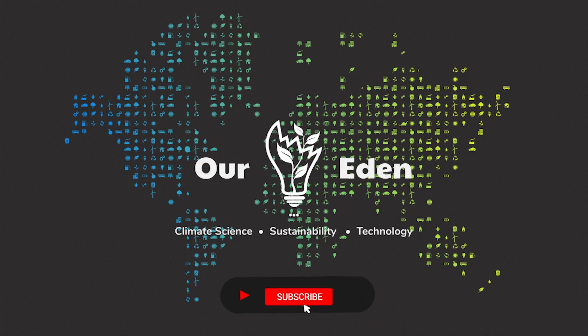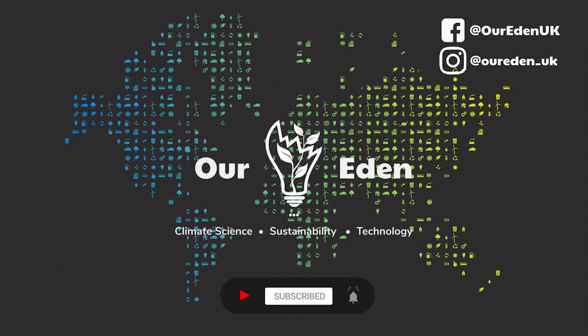So how would you tackle a project like this? Let us know in the comments, and as always, look after yourselves, each other, and most importantly, the planet around you. Thanks again, R-Eden.